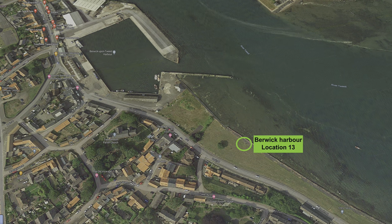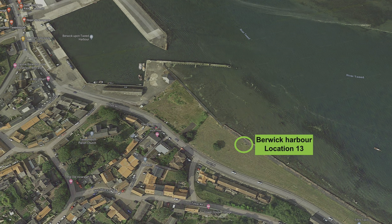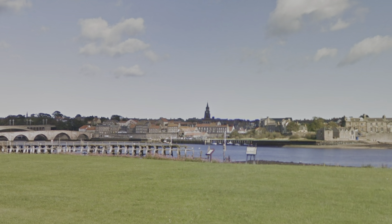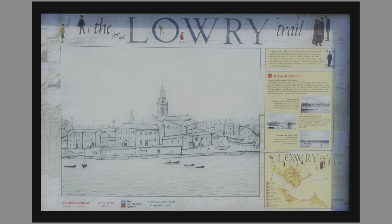The Lowry Berwick Trail continues to the next information board at location 13, known as Berwick Harbour. The picture by Lowry is a pencil drawing dated 1959.